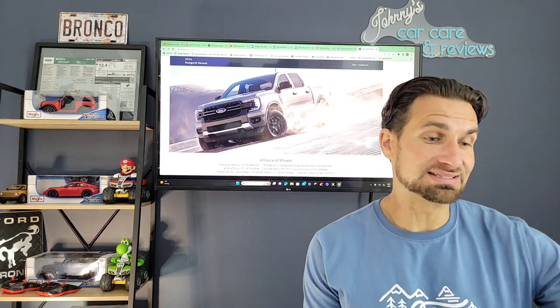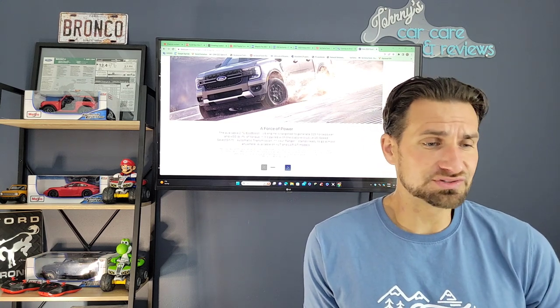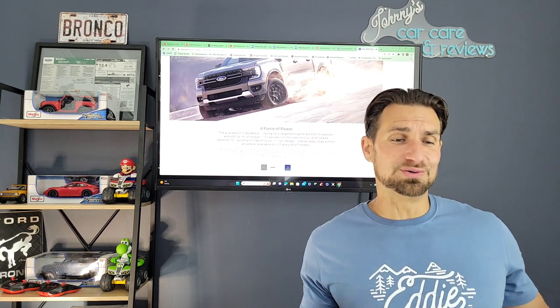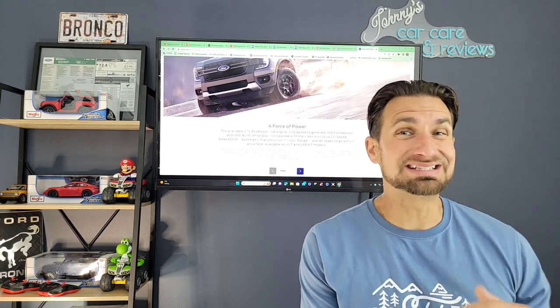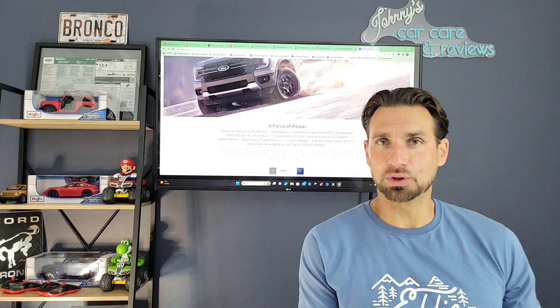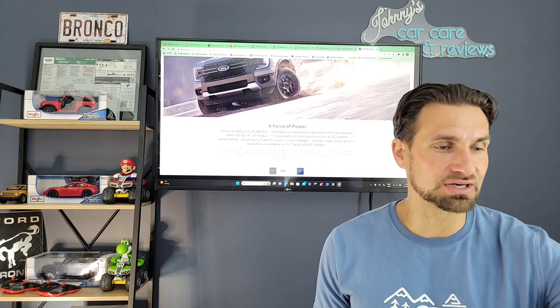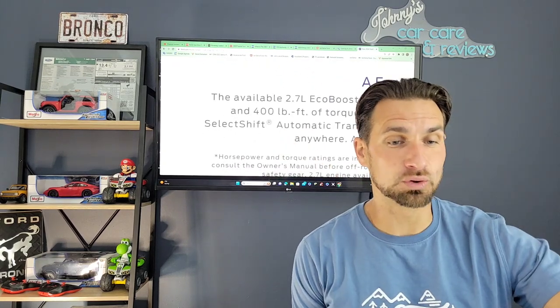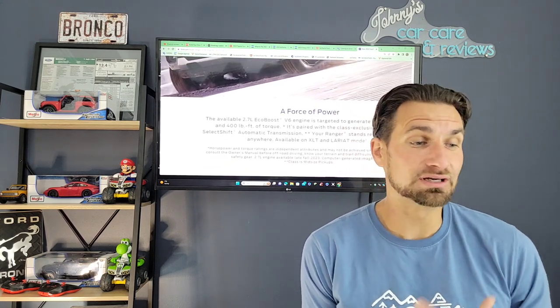I think the real sweet spot personally would be a Lariat 2.7-liter. That's going to have 315 horsepower, and as soon as a tune is available — it's already available for the Bronco — you'll be able to add up to 30 horsepower and 60 pound-feet of torque just by adding a Ford Performance tuner. And here's the truly impressive thing: 400 pound-feet of torque. That's a ton of torque — more than most people will ever need.